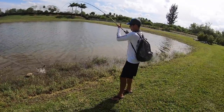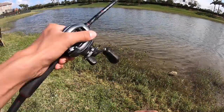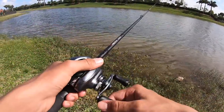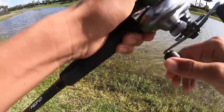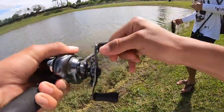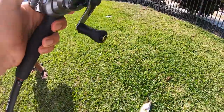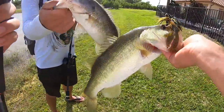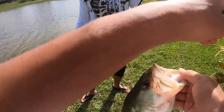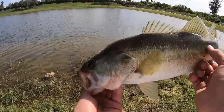Nice, decent one - the jigs are crushing it, that was like back to back. Oh dude, that's a fish - oh my god, that's a nice one! I thought it was on a rock, I was just trying to pull my jig free and then the rock started moving. Nice! We doubled up. Dude the jigs are crushing it. That's a nice fish - second fish on the jig and we've been here like two minutes.